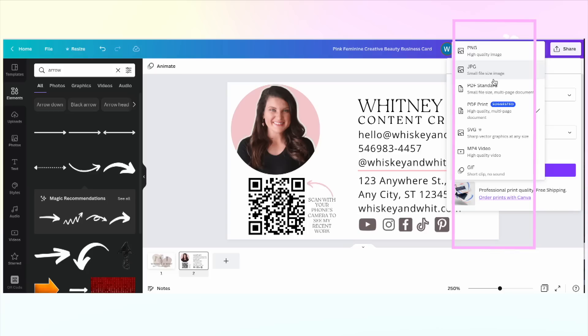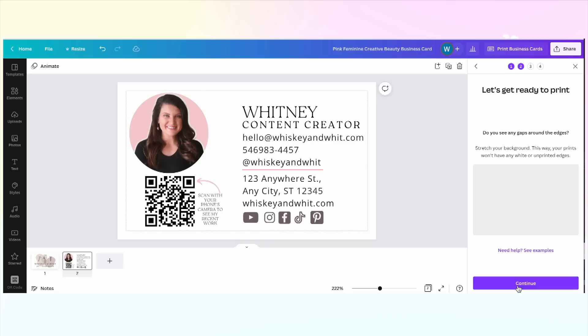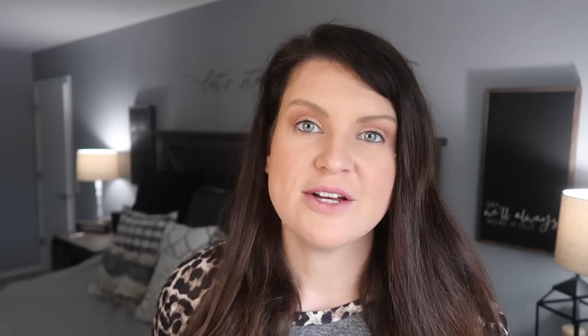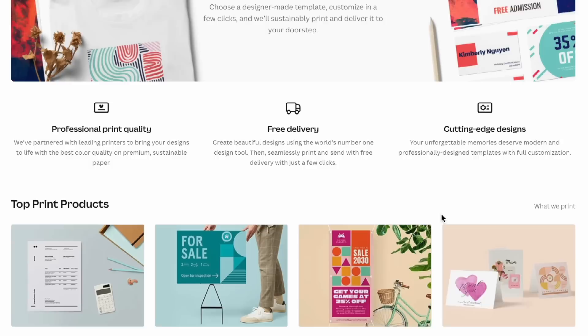When you're all done, you have a ton of different options to share your creation. Click Share in the top right — you can share with your team, save it as traditional file types like JPEG, PNG, or PDF, or click More at the bottom to see all of the different sharing options. To print my business cards, I just click Print Business Card next to Share, select the printing options, choose how many I want, review my proof, and complete the order. When someone asks what I do, I hand them one of these cards — they scan the QR code on the back and head right to my website, and I've captured that lead.